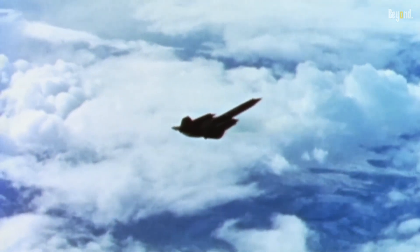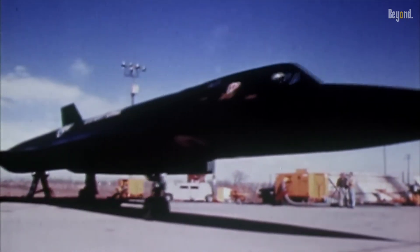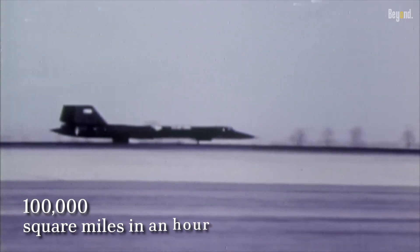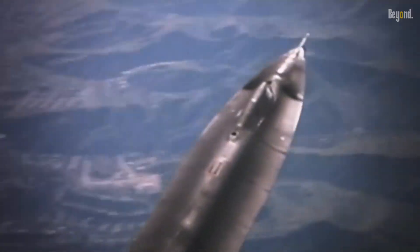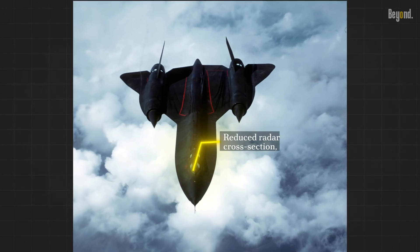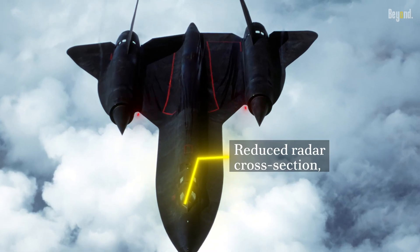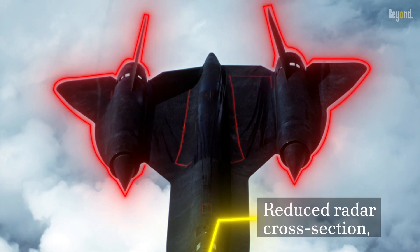The SR-71 was not just about speed — it was a strategic reconnaissance aircraft capable of taking high-resolution photographs while flying at high speeds and altitudes. It could survey over 100,000 square miles in an hour. Its stealth characteristics were equally impressive. The Blackbird was designed to have a reduced radar cross-section, making it difficult for adversaries to detect and track. Its engines were embedded into the wings to minimize its radar signature, and it was painted black to blend into the darkness of the night sky.